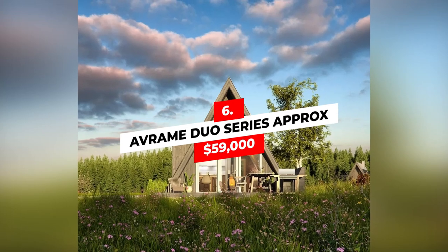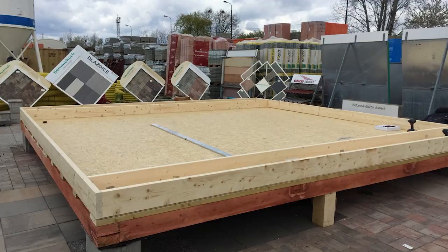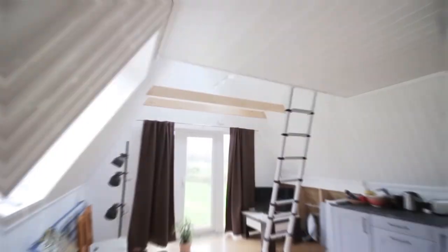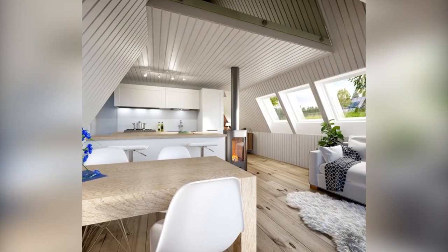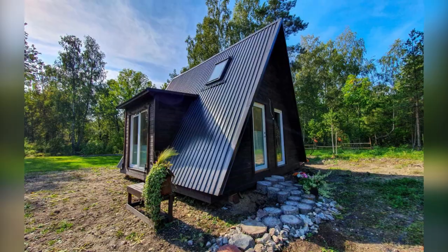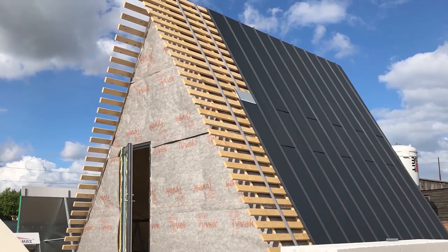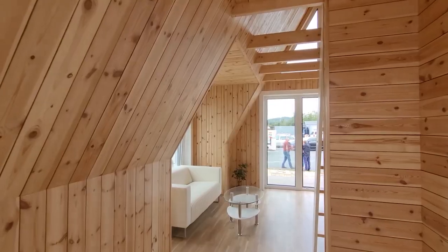Number 6: Avram Duo Series — approximately $59,000. Something unique and a little modern? Say no more. The Avram Duo Series is already here. The distinctive triangular shape will have you standing out from the rest, and it might even give you a place to explore your more creative side. Mixing down-home lake house with modern appeal, the Duo Series is the perfect place to escape.